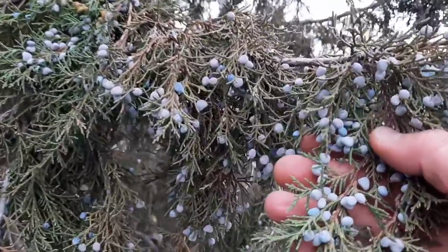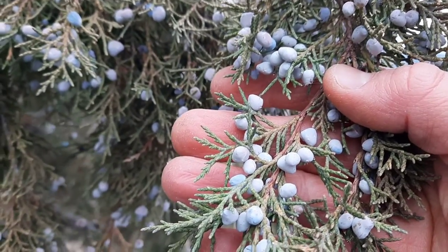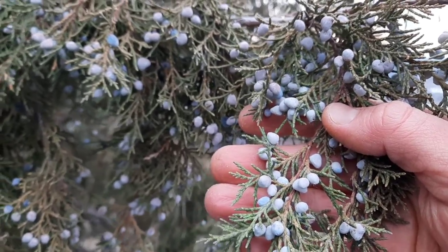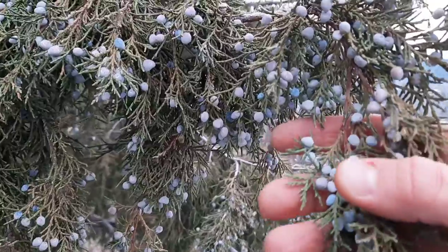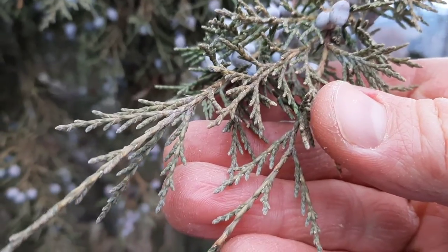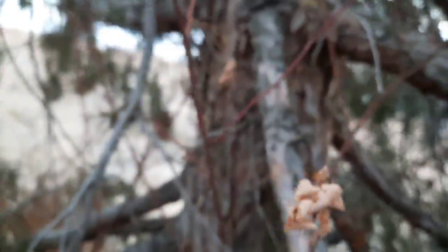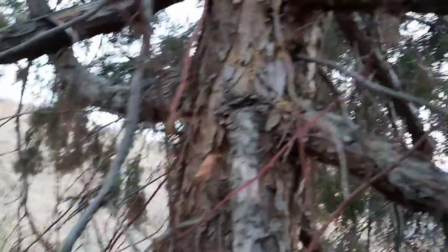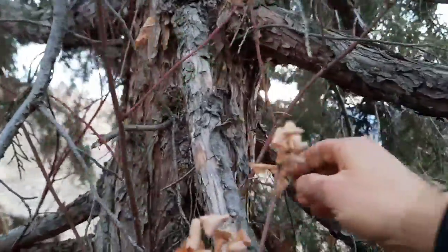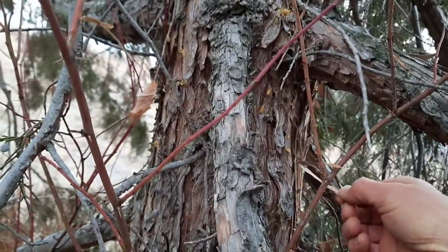Another way to distinguish them is the berries — here are some of the berries. They're actually modified cones. Rocky Mountain juniper berries take a couple of years to reach maturity, whereas the Eastern Red Cedar, Juniperus virginiana, can reach maturity in a year. The leaves are scale-like with four rows of scale-like leaves. And the bark is reddish-brown and shredding — it can peel off in strips.